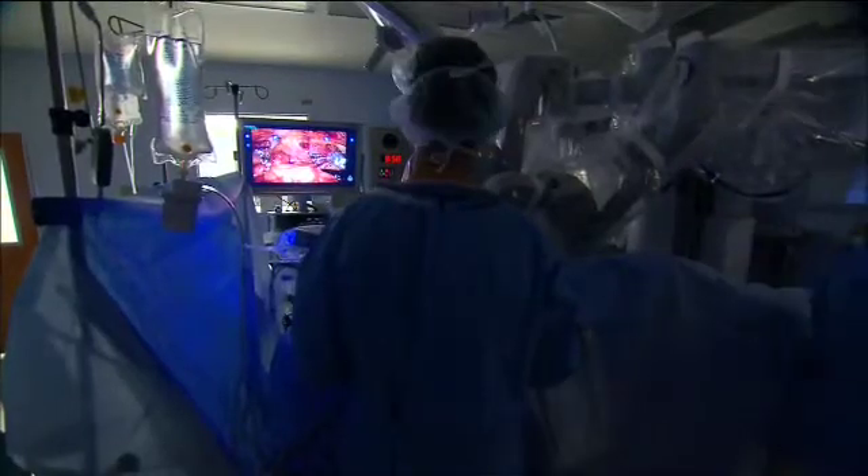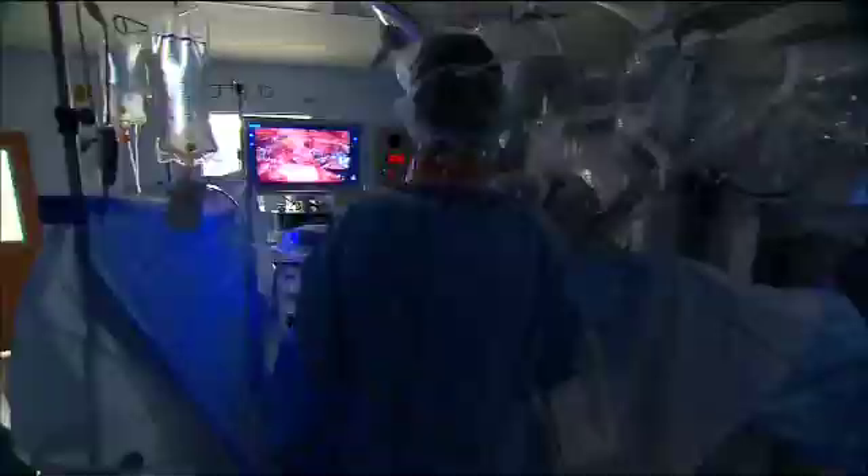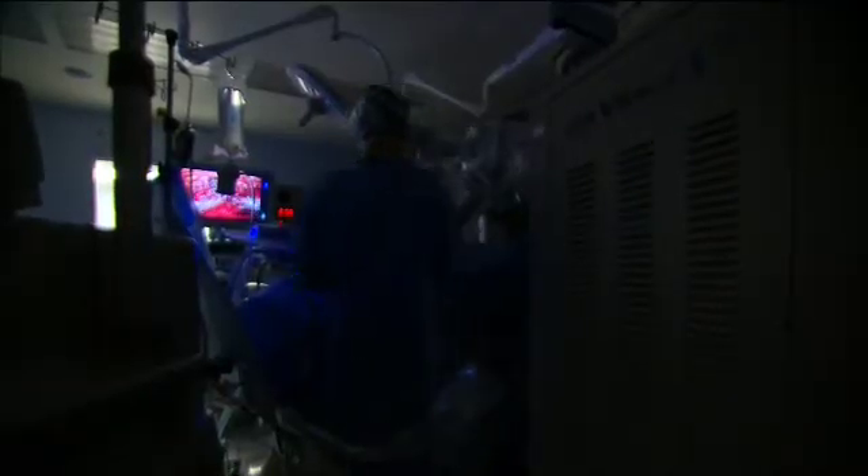Dr. Lentz doesn't work alone, employing an assistant surgeon who stands over the patient. They act as the bedside surgeon — able to maneuver parts from the machine. If he needs to switch out from scissors to a grasping device, they move the arms of the robot and switch. They can clean the camera, assist in holding things back, clip where necessary, and provide different instrumentation not yet available for the robot. It's a very critical part.